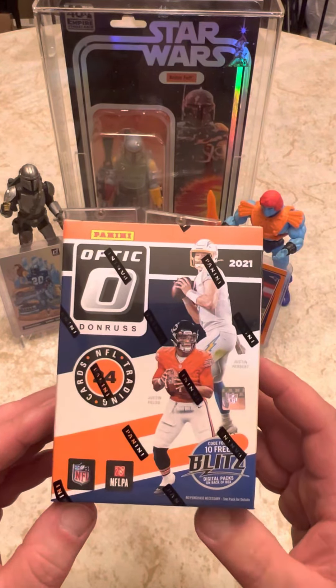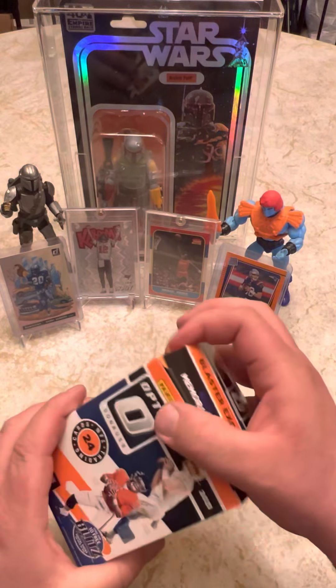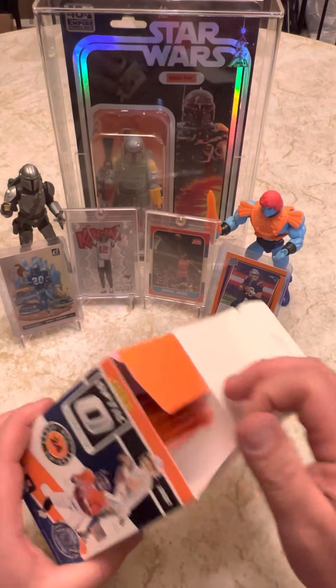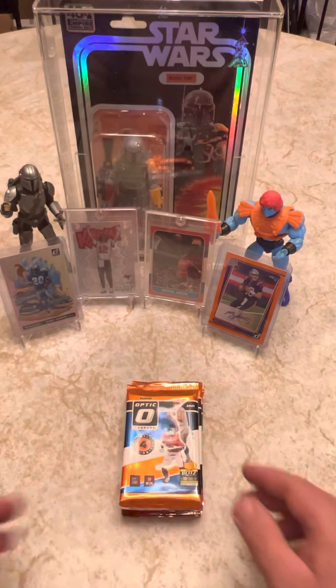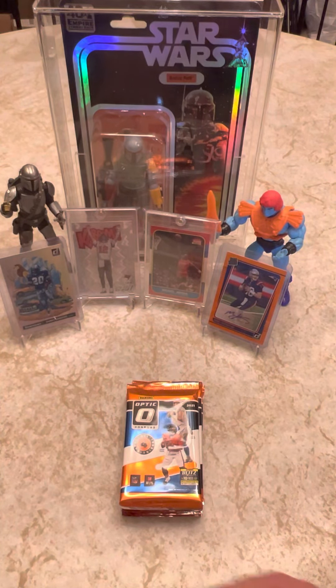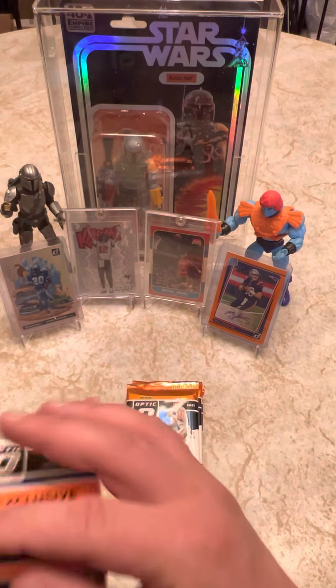I really think out of the four major Panini brands, I like Optic the best. Prism's cool and all, and I really like X-Select too. I really love Rated Rookies. And if you hear one of my dogs bark, don't be surprised.